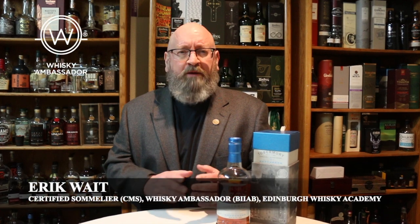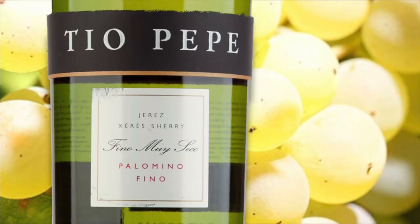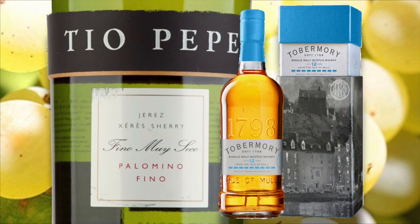Welcome to another episode of Eric Wade Whiskey Studies. This is part one of a series on sherry and sherry cask finished whiskeys. In this video, we're going to learn about Fino Sherry and do a review of the Tobermory 12-year-old Fino Cask Single Malt Scotch Whiskey. But before we get into that, we need to learn a little about Fino Sherry and do a tasting of one.